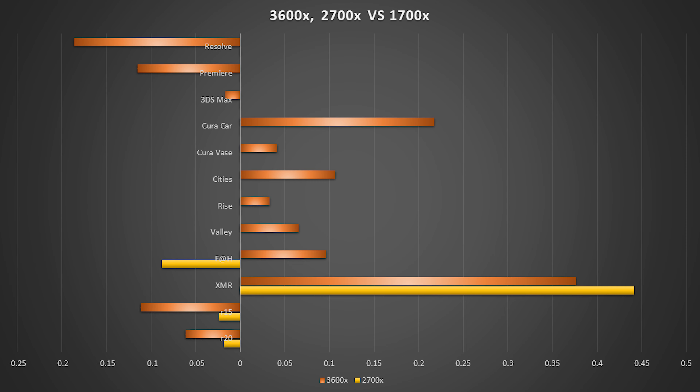Taking a look at all of these benchmarks together, with my wife's 2700X in yellow and the 3600X in orange, our center line is the 1700X as a reference point. We can see that when it comes to gaming or any of the 3D stuff — which is perhaps the most time-sensitive, where I'm sitting in front of the computer waiting for one step to finish so I can execute the next one — the decrease in rendering performance is significant, especially in DaVinci Resolve and to a lesser extent Adobe Premiere.